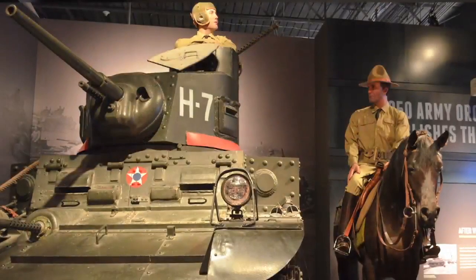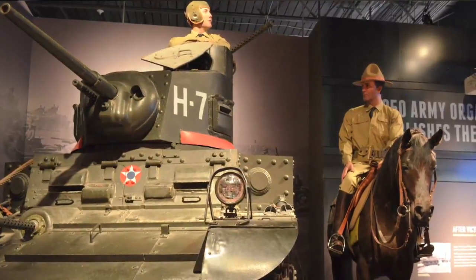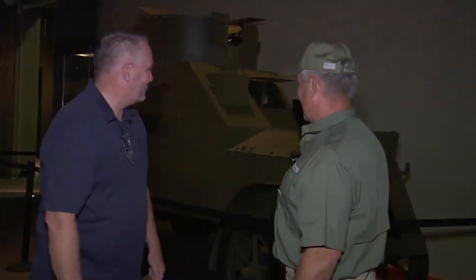Inside the National Infantry Museum, they've got what they call the gallery of armor and cavalry artifacts. This guy put it all together, and this is a very rare vehicle here.